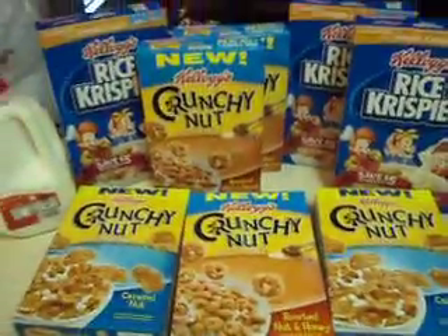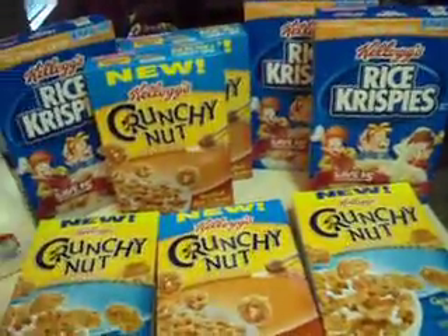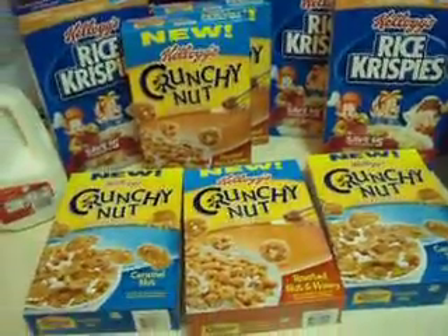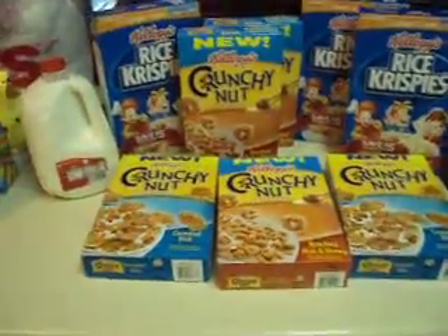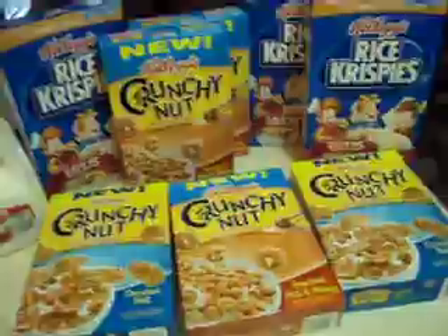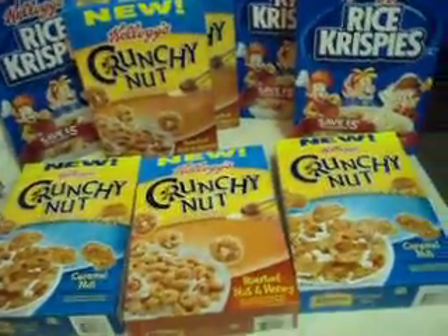So altogether I have three boxes of Rice Krispies, three boxes of the honey and nut, and then two boxes of the crunchy nut, and the milk. All of this cost me $7.92 — that was tax actually added in. So it was a really good deal.